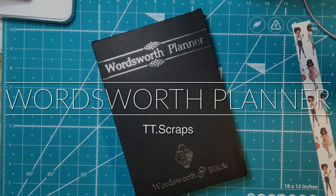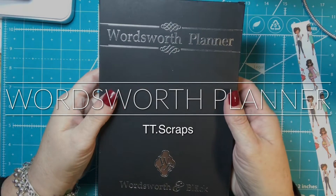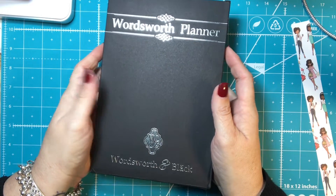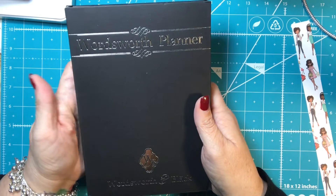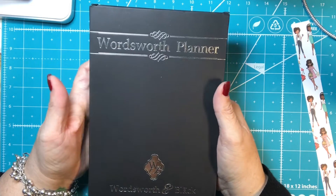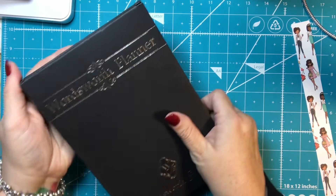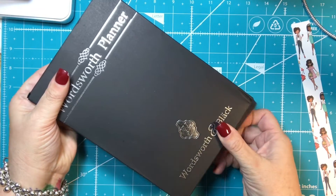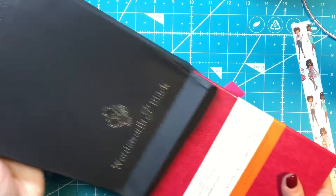Hi everyone, it's Tammy and I need to do an unboxing of the Wordsworth planner. This is a sponsored video that they so kindly gifted me in exchange for an honest and fair review and unboxing. It came in a really nice box from Amazon, and there is a link below for it.